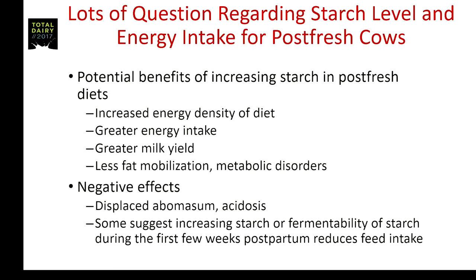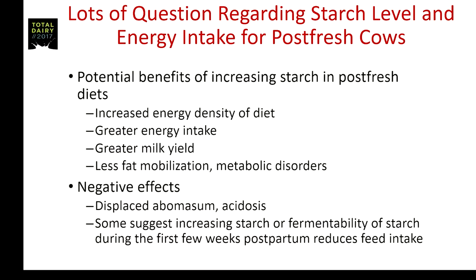Potential benefits of increasing starch in post-fresh diets include increased energy density, greater feed intake, perhaps greater milk yield, less fat mobilization due to less negative energy balance, and fewer metabolic disorders. But what about the negative effects of too much starch, or adding it too quickly? Susceptibility to displaced abomasum, acidosis, and some have suggested that excessive fermentable starch during the first few weeks post-partum can potentially reduce feed intake.